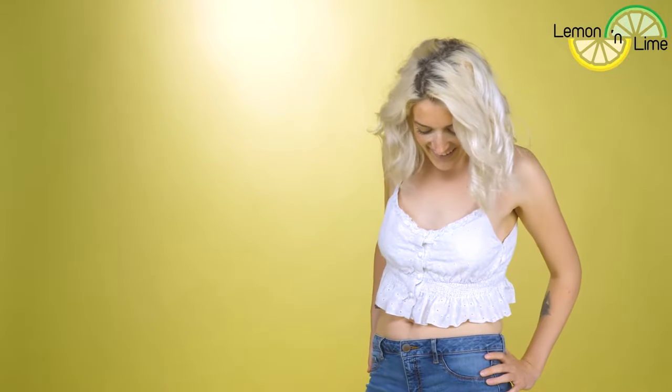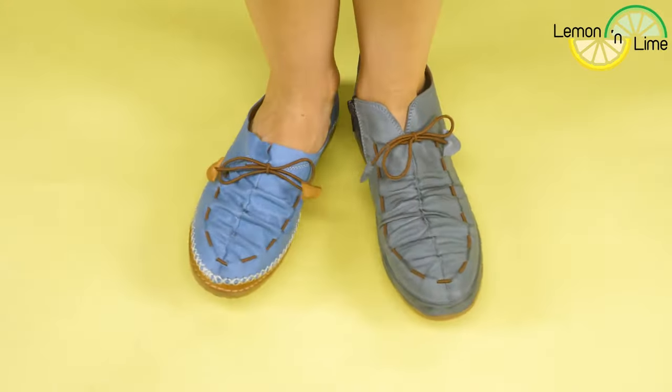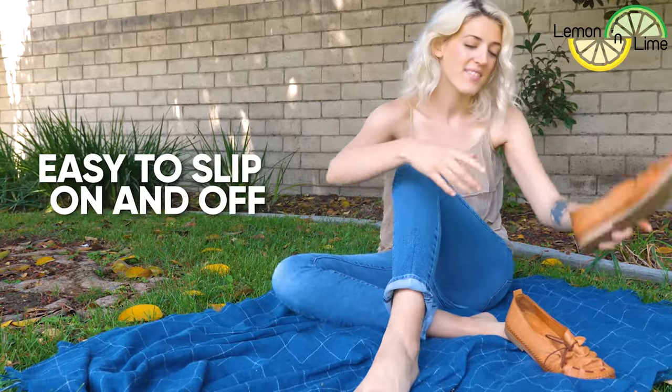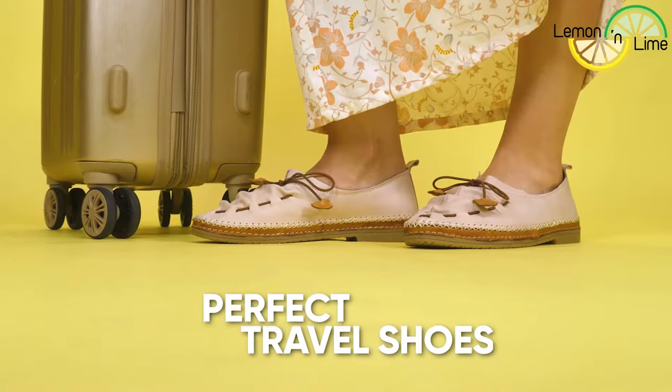They go with all of my outfits. They are so comfortable that I forget I even have them on sometimes. They're easy to slip on and off, which makes Lemon and Lime the perfect pair of travel shoes.